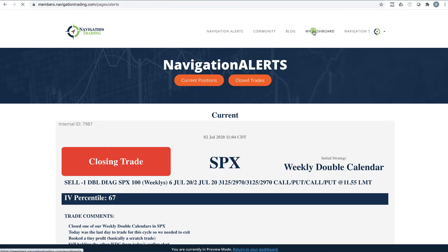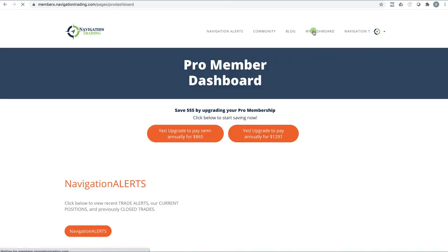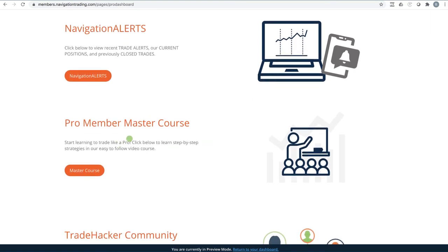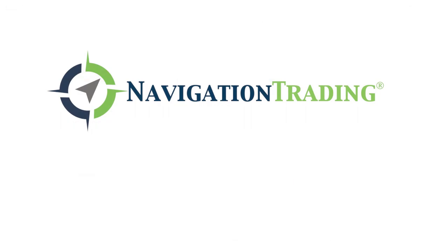We do have a new class coming soon, probably in July — don't hold me to that, but we're trying to get everything together. It'll be part of the pro member master course, and it is a day trading course. We've been fine-tuning and tweaking our intraday strategy, and that'll be part of this as well. Anytime we create a new course, it's automatically part of the pro membership. We're really excited about the day trading course coming soon, so make sure you come check it out, become a pro member, and it'll be coming soon. Look forward to seeing you on the inside. Take care.